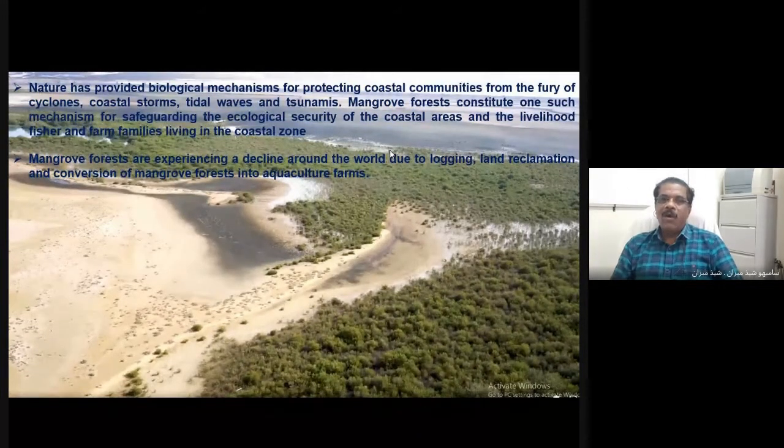We all know that nature has provided the biological mechanism for protecting coastal communities from the fury of cyclones, coastal storms, tidal waves, and tsunamis. The mangrove forest is such a mechanism for safeguarding the ecological security of coastal areas and the livelihood of fishing people and those who visit the coastal zone.